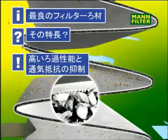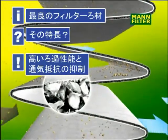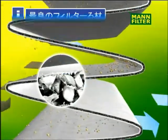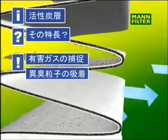Like the particle filter, the combined filter has an optimised medium to effectively absorb and separate particles. It also has an activated carbon filter to absorb ozone and odours.